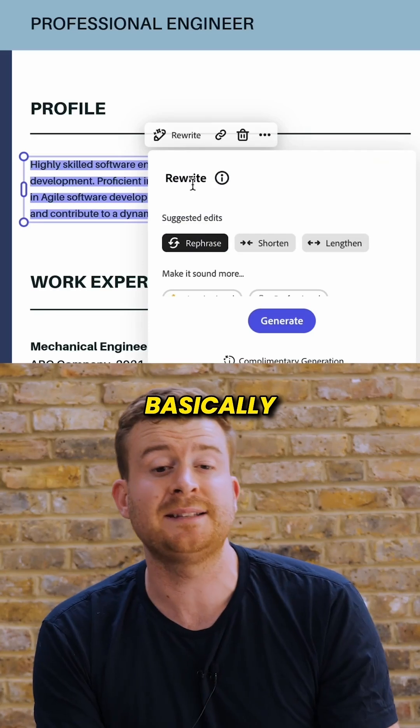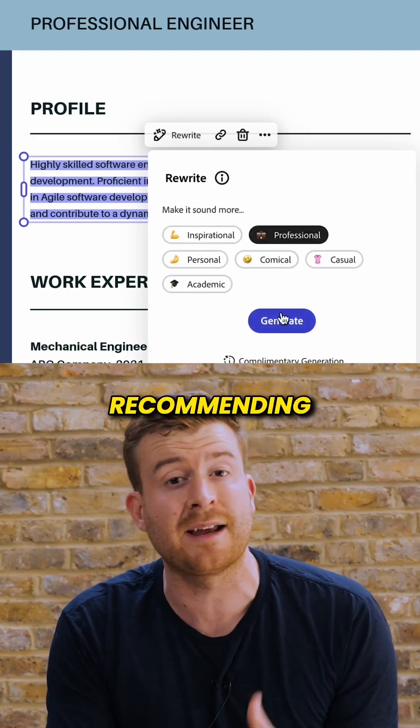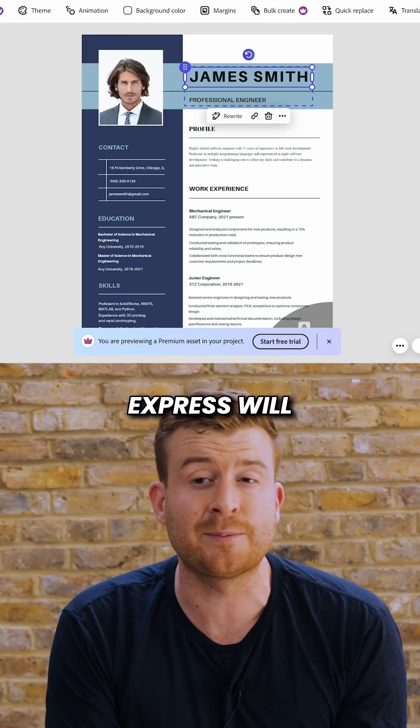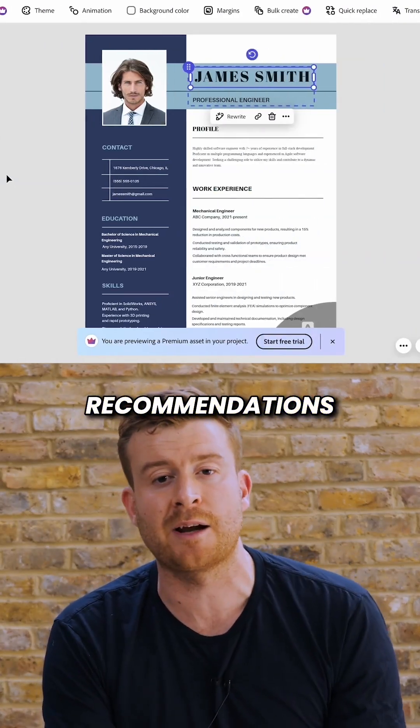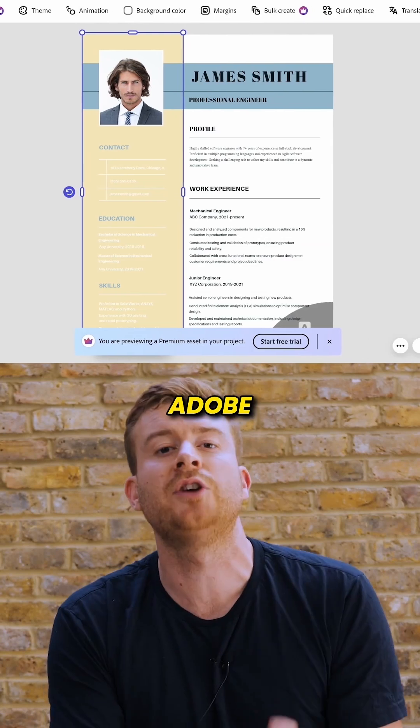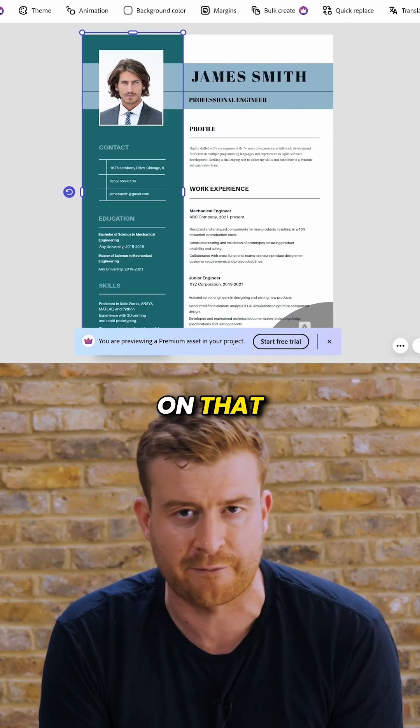Adobe Express also has the rewrite feature which basically helps you sound more professional, either recommending how to increase or reduce the amount of words you're using. Finally, Adobe Express will really hold your hand and give you direct recommendations on things like fonts or color. So even if you don't feel like you're a designer, Adobe Express will absolutely look after you on that front also.